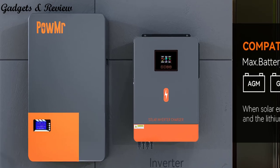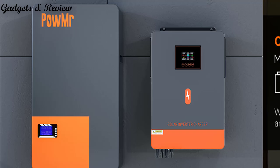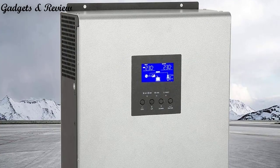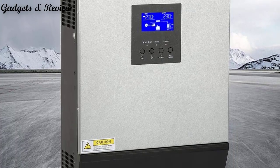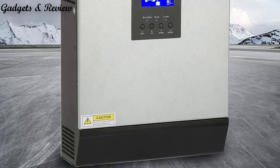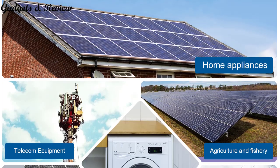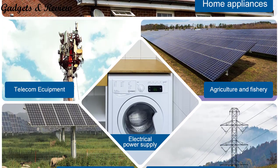They can charge batteries using solar power during the day when sunlight is abundant, and discharge them when solar energy is not available, such as during the night or during periods of low sunlight. This enables greater energy independence and resilience, allowing homeowners to use stored solar energy even when the grid is down.